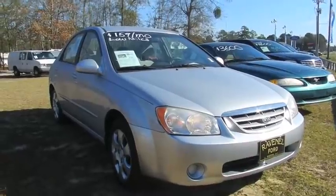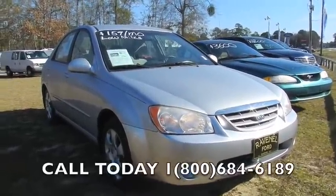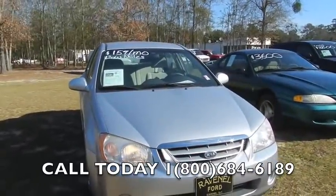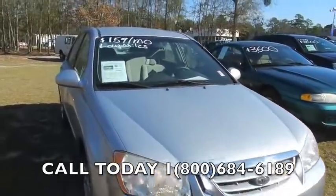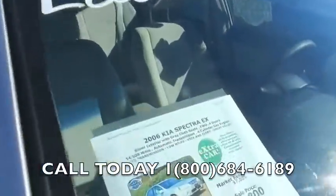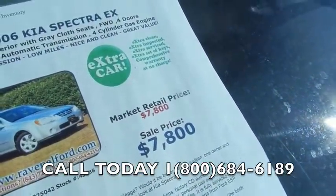Today we're at the Ravenel Ford dealership looking at a 2006 Kia Spectra. It's a Spectra with the EX package on it, got a low price of seventy-eight hundred dollars.